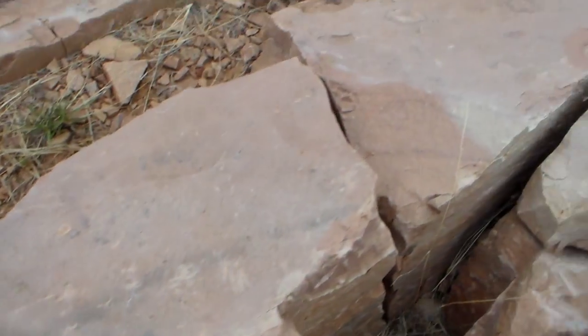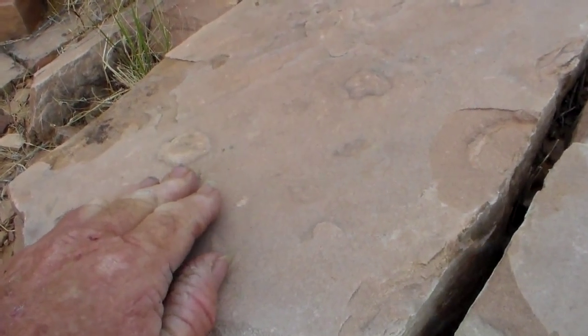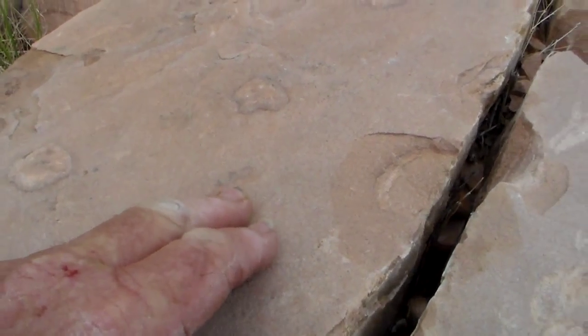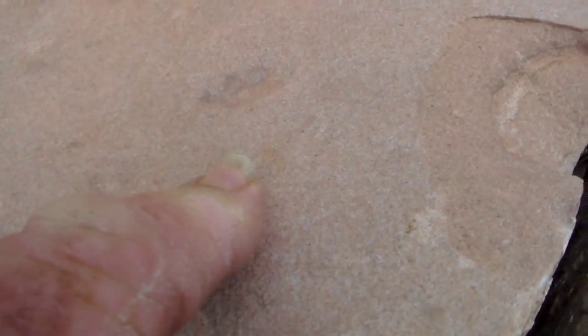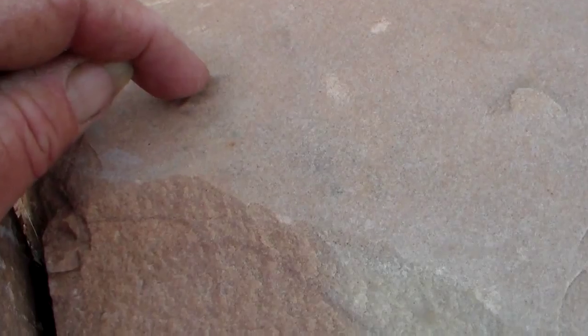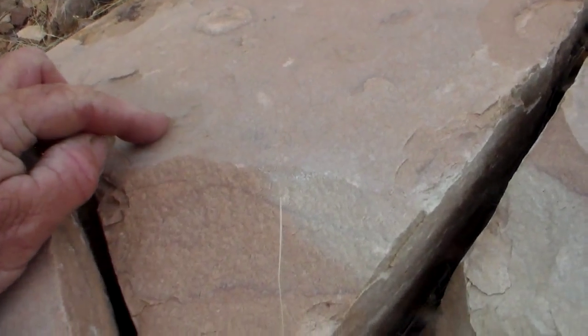Now back here, there are some very faint tracks just over from these — which include this one here and also one here. You can even see the claws: one, two, three, four, it looks like. Right there.